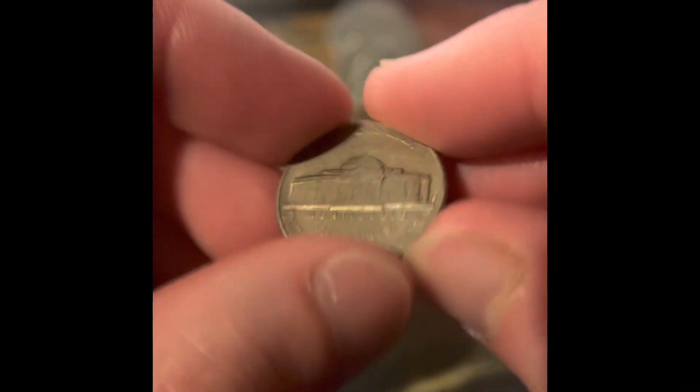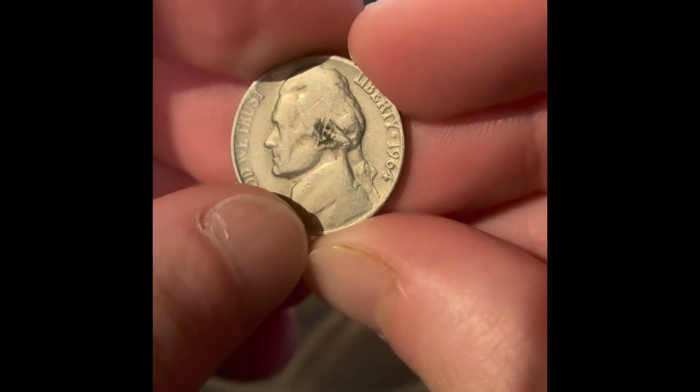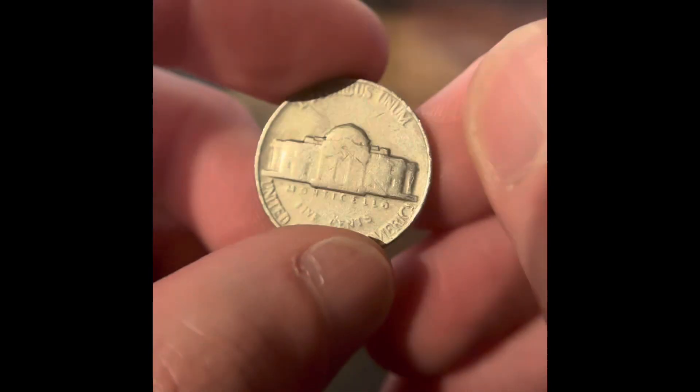And then we have a reverse Denver — that's a 1962. And then we got a 1964 Philadelphia. I've never found a V nickel or a shield nickel in a roll, though I've seen it happen.